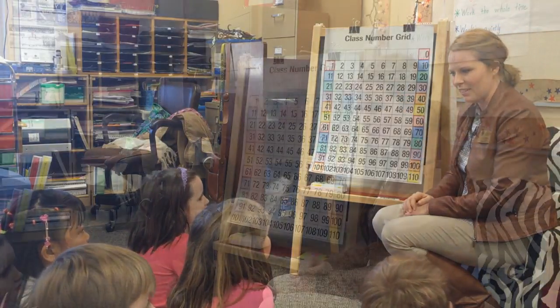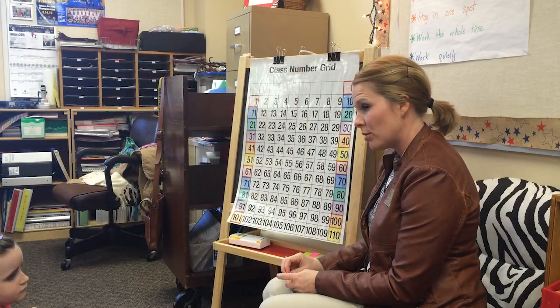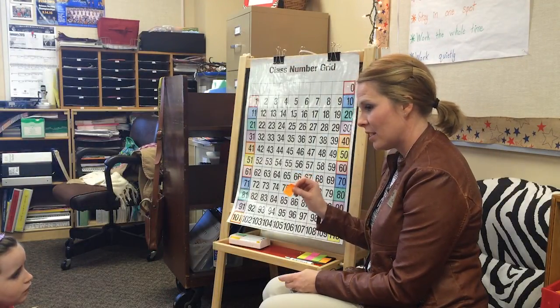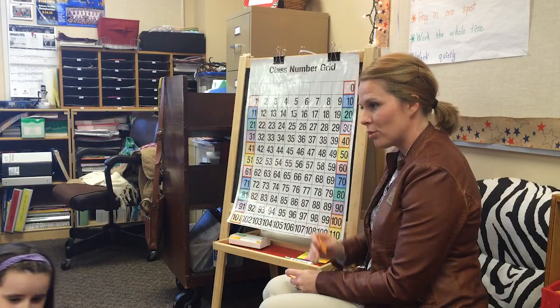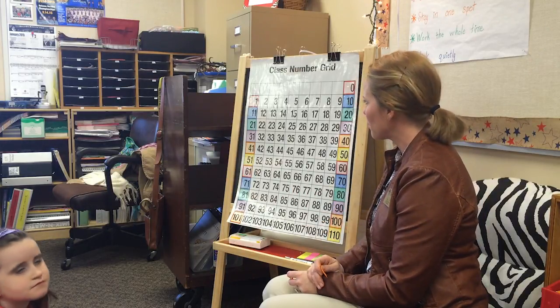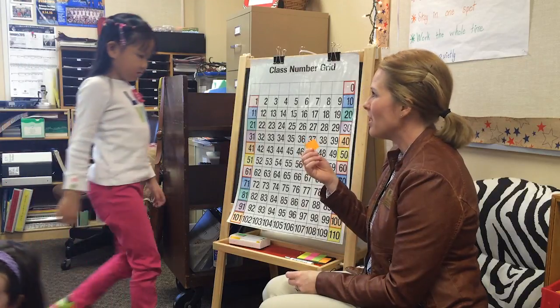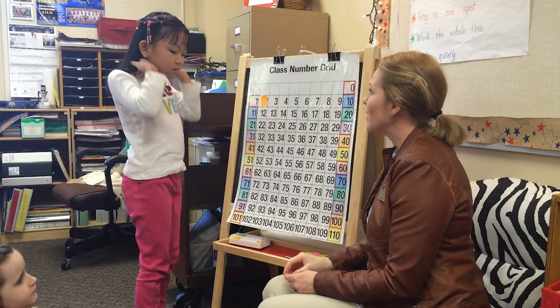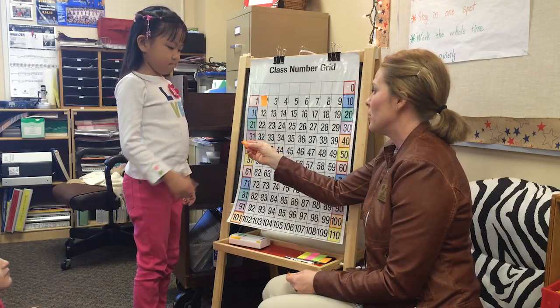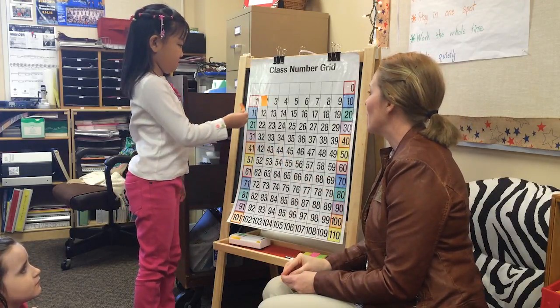I have these little sticky notes and I'm going to ask that you put a sticky note on the next number when you count by twos. Chloe, why don't you come up first? So let's start at two right up here. I'm going to put my sticky note on two, and I'd like for you to put your note on the next number, counting by twos.